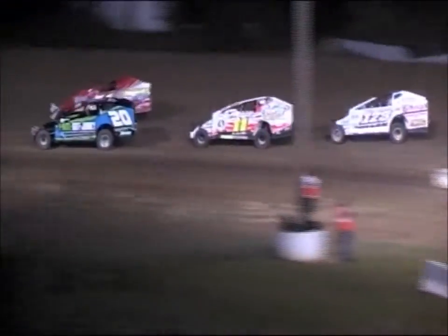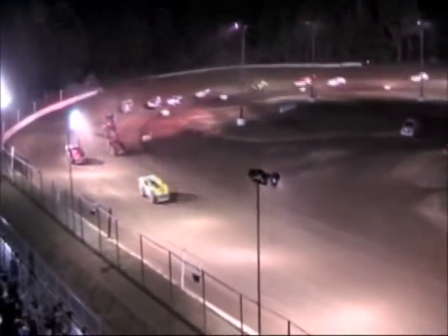Derek McGrew picking up where he left off. We got a pass back there for the final transfer spot, one car going around down in turn two, trying to pull away under his own power. But yellow lights will come on — yellow is out. That's Jim Morgan with the 17 car.